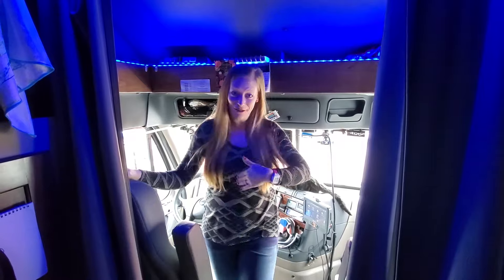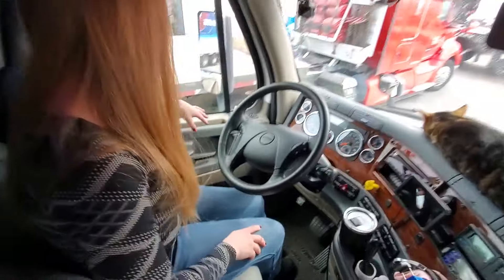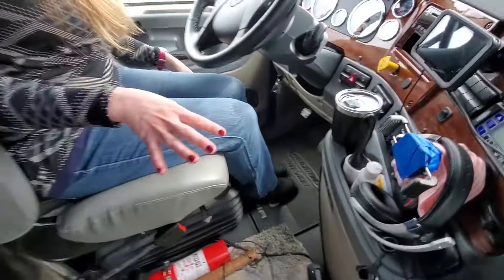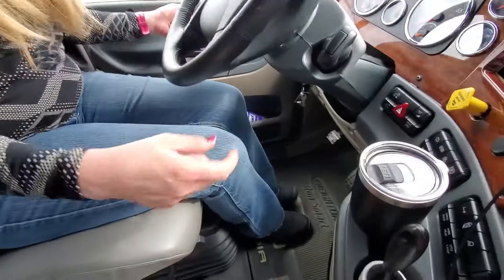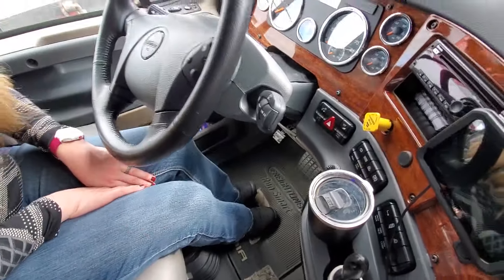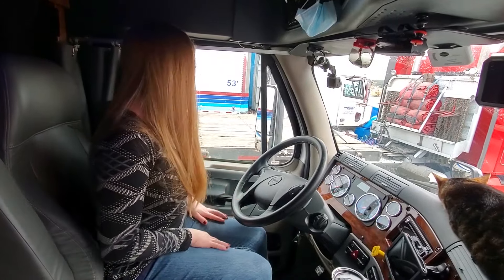We're going to start in the front. Right up here we have door pockets on both sides. Because of the times we're living in right now, we each have a bottle of Lysol - we spray the bottom of our feet because we have two cats and we don't want them to smell the bottom of our shoes.